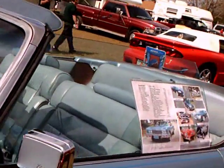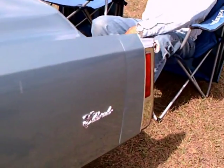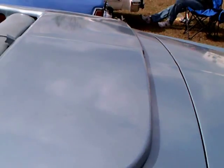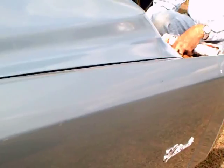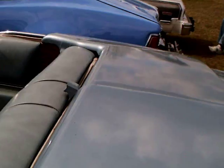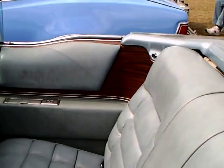The rumor at the time was that this would be the last convertible because of what were considered rollover requirements by the federal government. But they never happened, so convertibles were never really outlawed. But it really set a buying craze — people bought these convertibles. Some bought two: one to keep in dry storage and the other to use as a regular car.